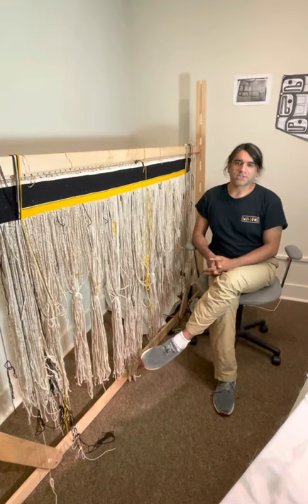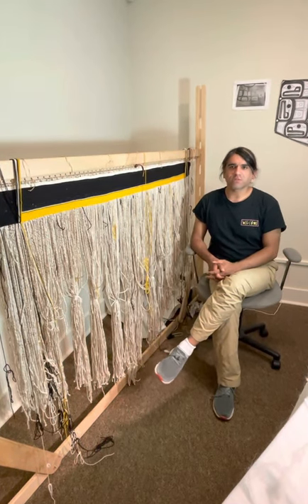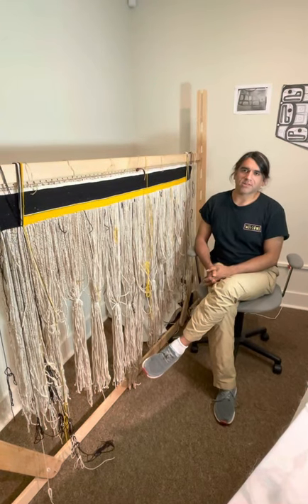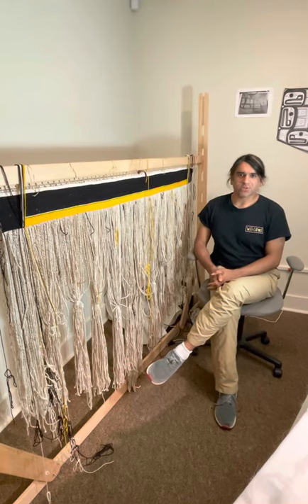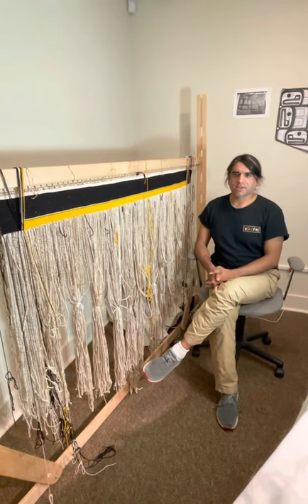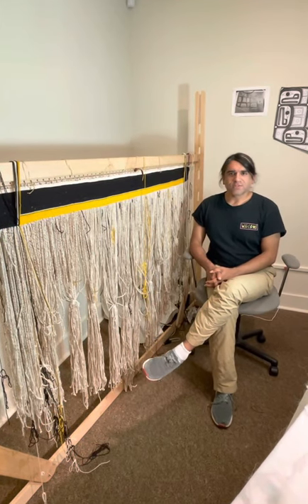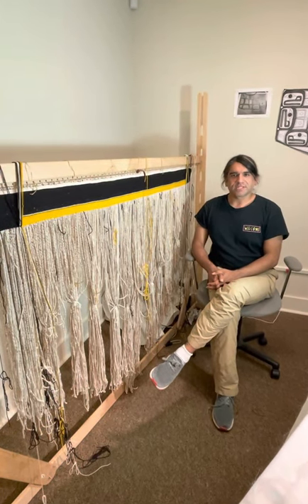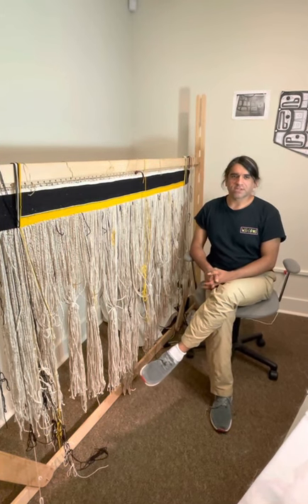Chilkat weaving was used to create, and has continued to be used to create, ceremonial robes that often times contain clan crests that may depict migration stories from different clans and different houses. Chilkat weaving is a very technically difficult and labor-intensive process. It's very unique to the northwest coast of the United States and Canada.